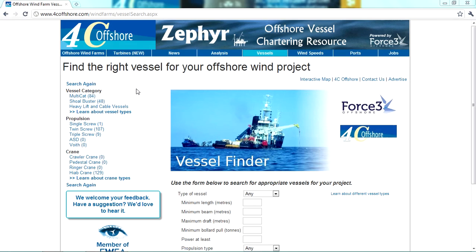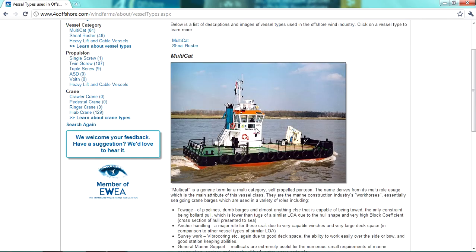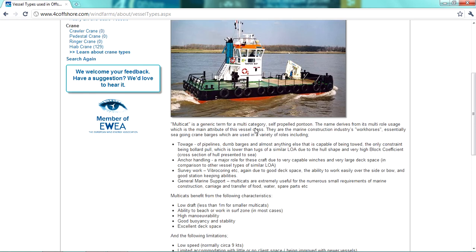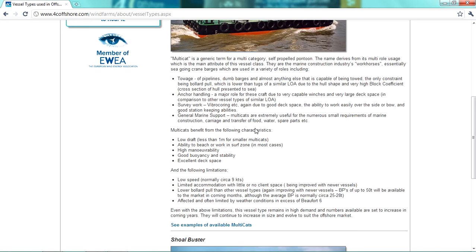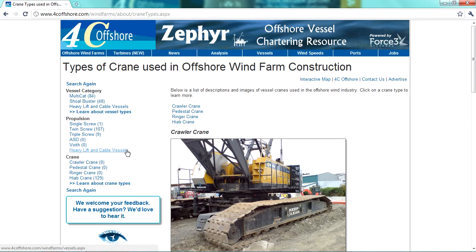Zephyr also provides potential charterers with further information about the vessel type in the Learn About Vessel Type section. This is intended to be helpful to those who may not be familiar with the capabilities of that particular vessel type. There is also similar information in the Learn About Crane Type section.